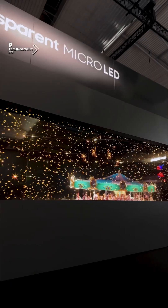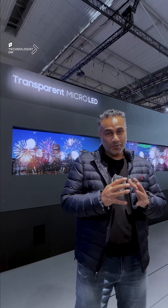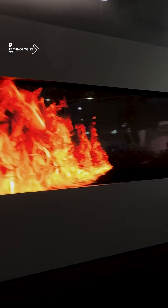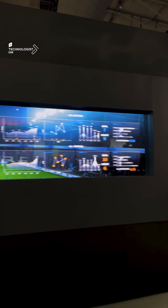The glass-like bezel-free design blends into any environment, and I'm waiting to work with this product in my next installation. That's the new generation of transparent displays with micro-LED from Samsung — amazing tech on the technologist.